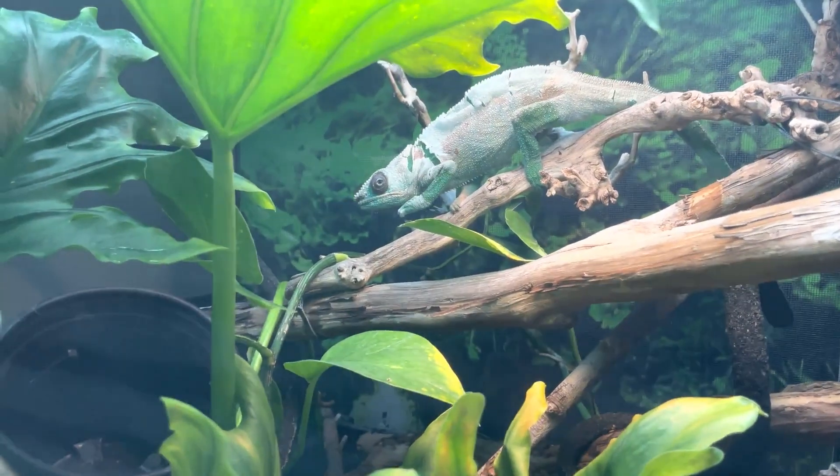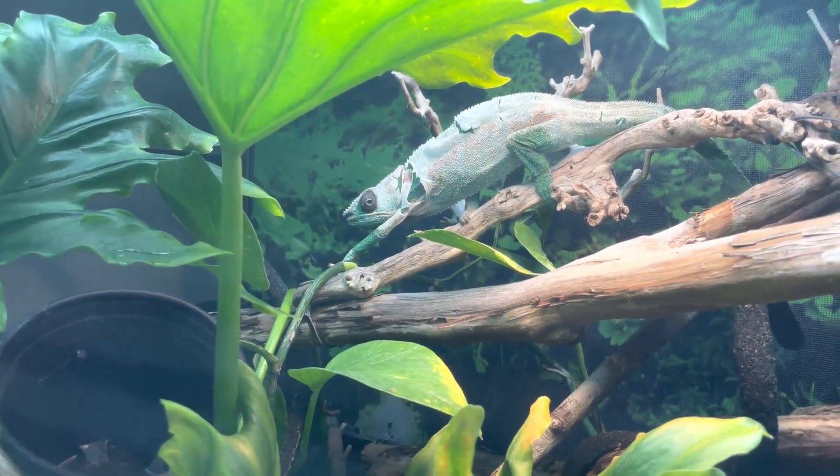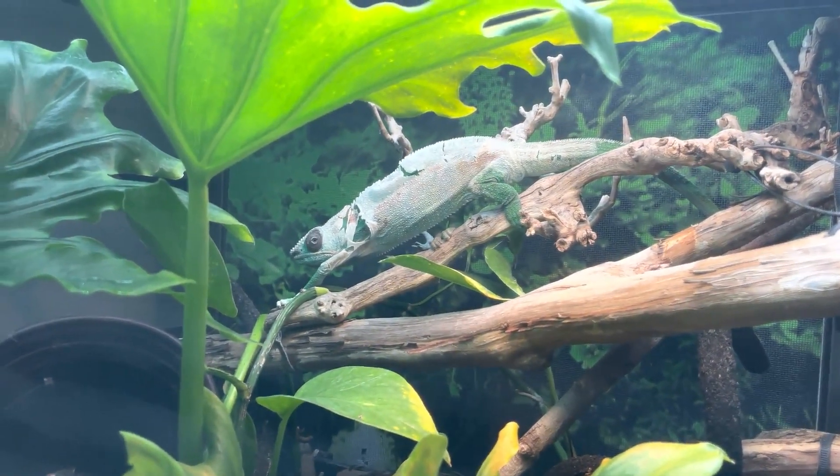If the room your chameleon is in is consistently getting below 50 degrees Fahrenheit, you may want to consider heat sources that don't put off light. That could be a ceramic heat emitter placed in the enclosure, which provides heat without any light. A second option is a portable heater in the room to increase overall ambient temperature. A third option, if you're really struggling, is to wrap the sides of your enclosure or consider a hybrid or glass enclosure to help hold in heat.